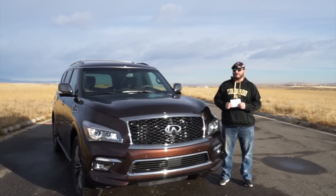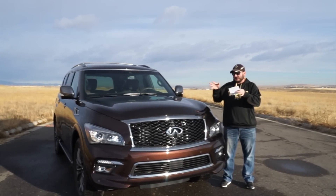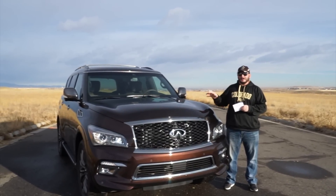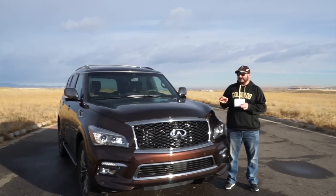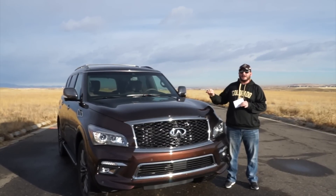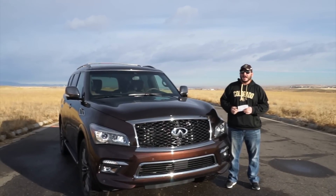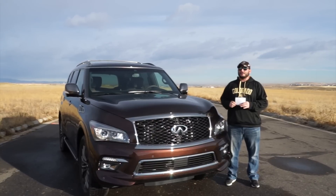This is the all-wheel drive limited model. This is the QX80 limited trim level, which basically means there are no options. Everything that you see on this vehicle is standard on this trim level, which comes with a price tag of right at $91,000 with destination.